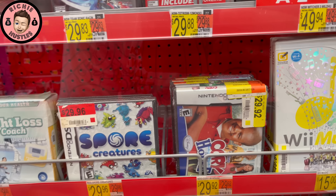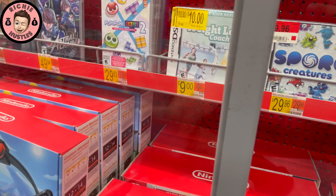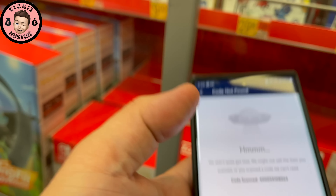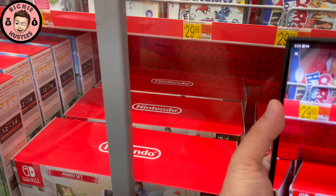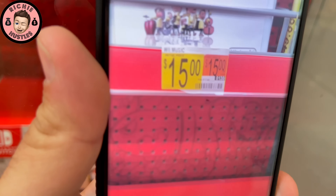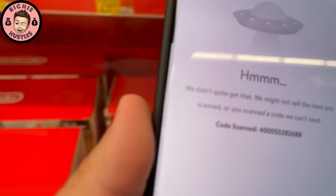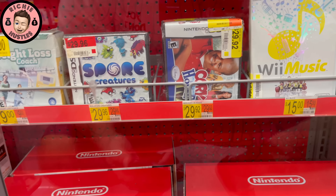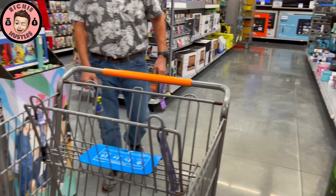They have some Nintendo 3DS games over there — a bunch of different games, a Wii mushroom man, a weight loss game. I thought 3DS games were pretty much gone. The Walmart app isn't picking them up — still says it can't find them. Everything I scan is not coming up. I wonder why it's not coming up. I'm gonna ask somebody to come over here and see if I can scan all these.